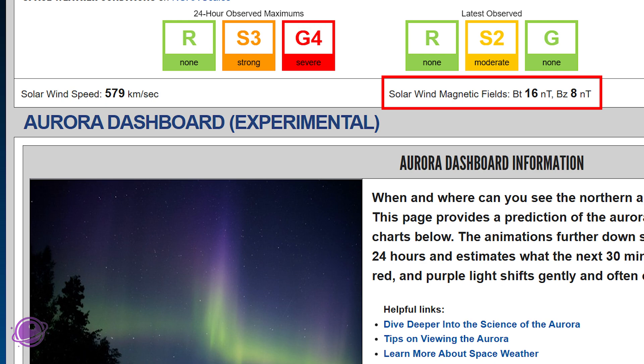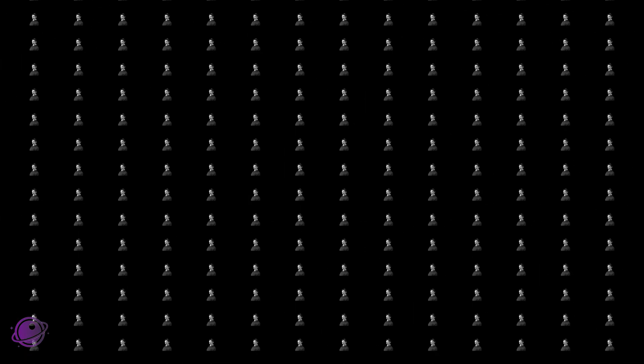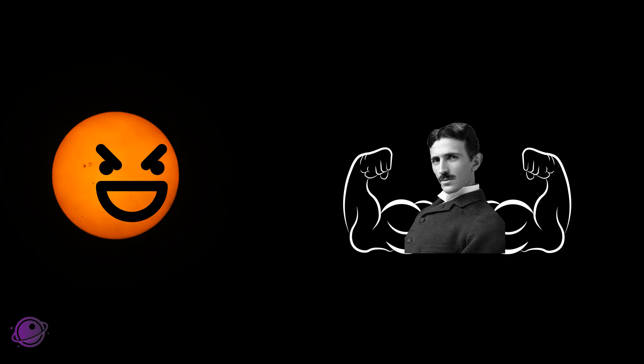Neither are predictable, as far as I know, or not directly predictable. BT is the strength of the magnetic field measured in nanoteslas, or nT. A higher number means a stronger field, which can make for a more intense battle between the solar wind and the Earth's magnetic field.